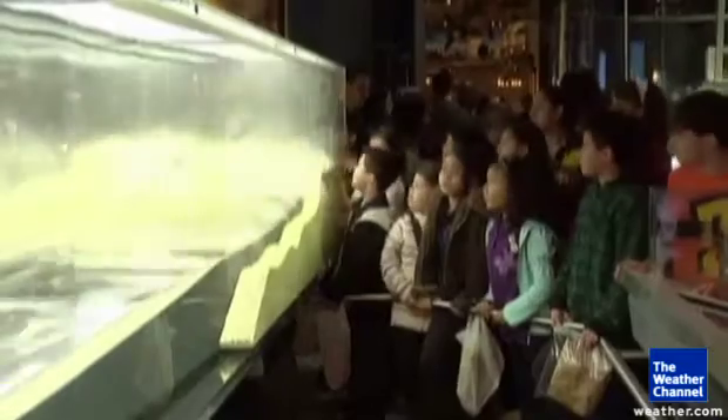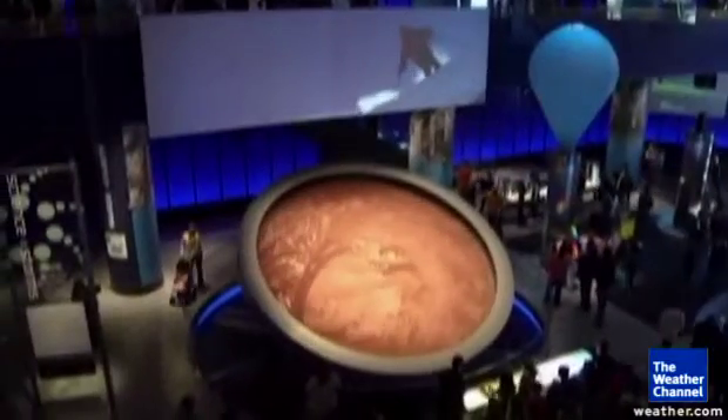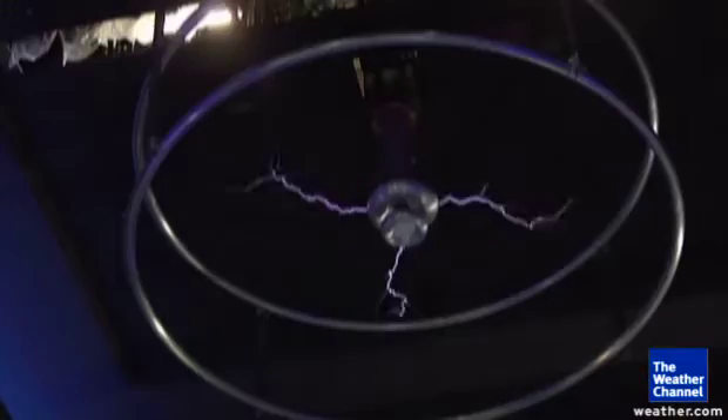It's a 26,000 square foot exhibit at the museum and it is all about the basic science behind natural phenomena, including avalanches, tsunamis, tornadoes, and lightning.